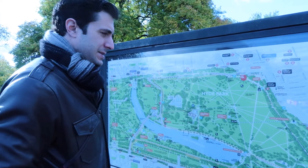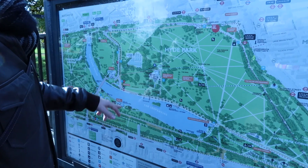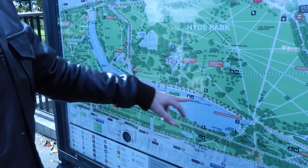We're gonna go check out the Serpentine Gallery, which I think is like an art gallery or something — I'm not really sure. So where are we, Andres, and where are we going? Down here somewhere.